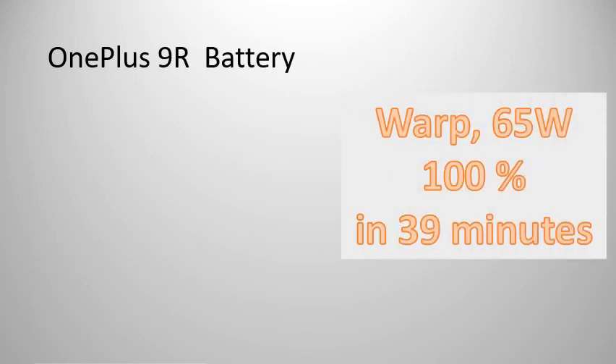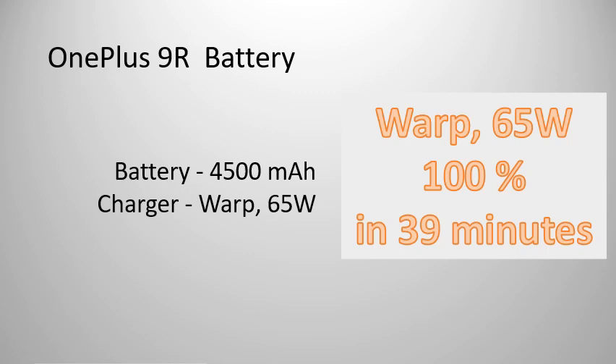Battery: 4500 mAh. Charger: Warp 65W, charges 100% in 39 minutes.